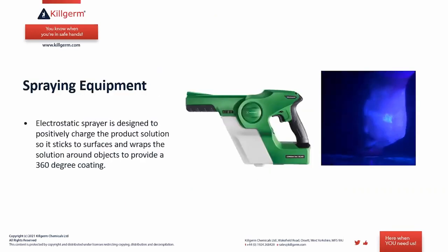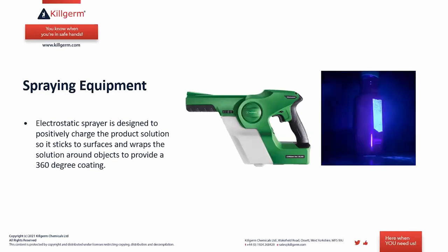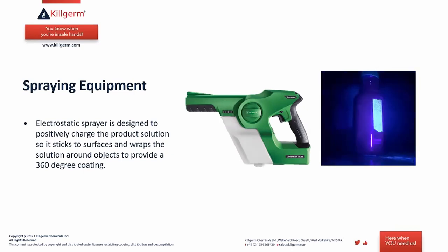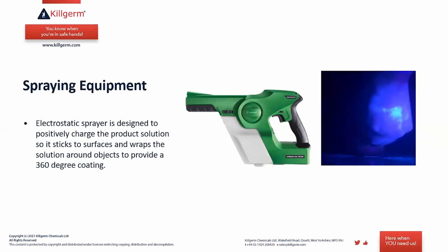Electrostatic spray equipment is designed to positively charge the product solution so it sticks to surfaces and wraps around objects to provide a 360-degree coating. The particles are positively charged and therefore attracted to the surface, finding their way to all surfaces — as you can see in the video, product sprayed from the opposite side still finds its way all around the object.